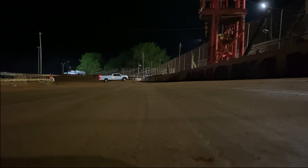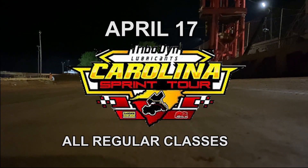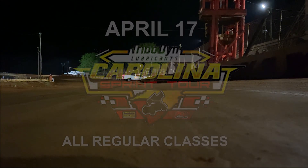So that will do it for Sumter's first full night of racing. Next week, it's the Carolina Sprint Tour and all regular classes. In Sumter, I'm Will Volk.